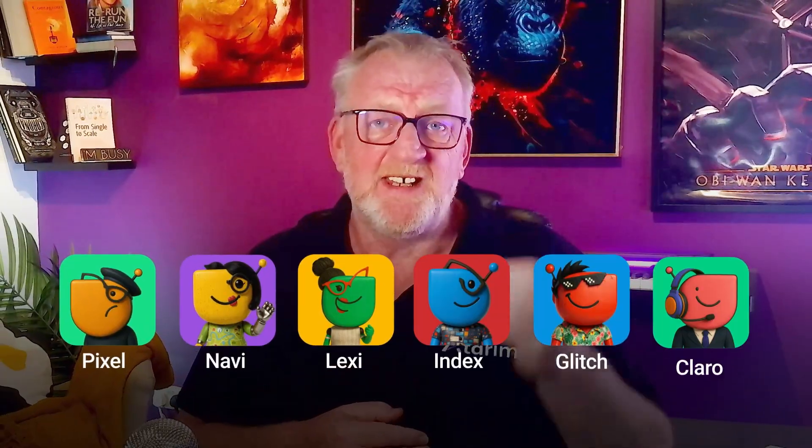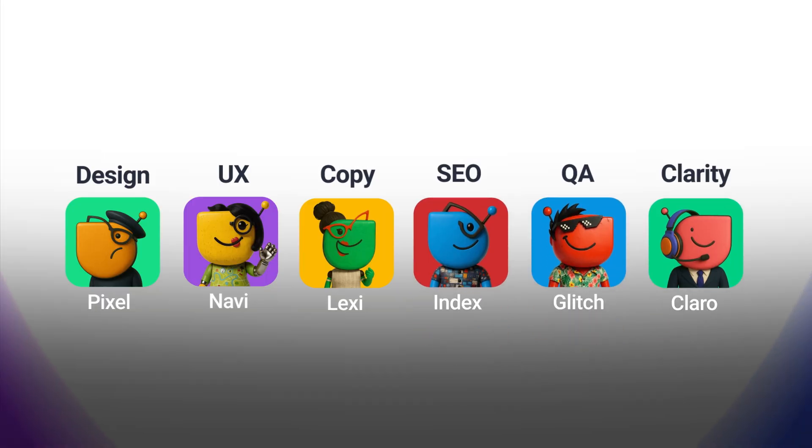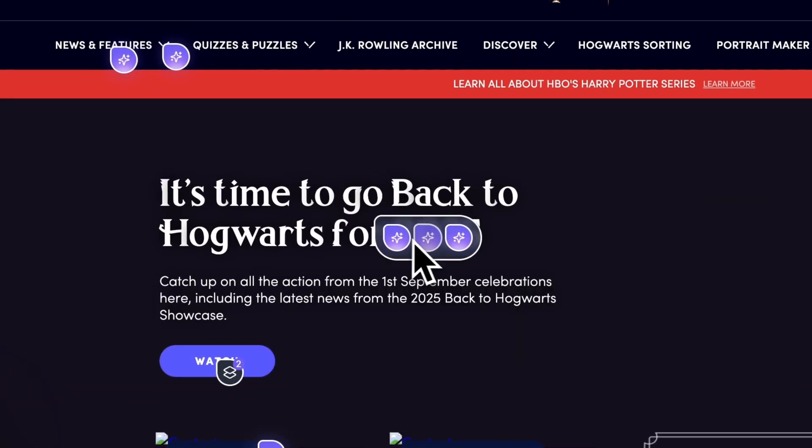What if your creative team instantly grew by six senior experts — design, UX, copy, SEO, QA, and task clarity — all without a single hire? Just click AI review and they're there: embedded, context-aware collaborators ready to work with you in real time. I'm Andrew Palmer, and we're entering a new chapter for how creative work gets done.